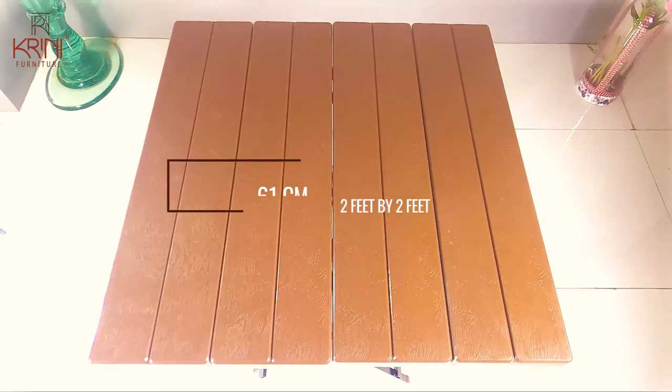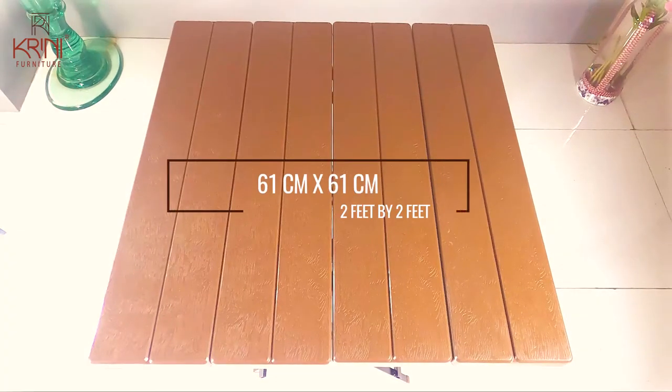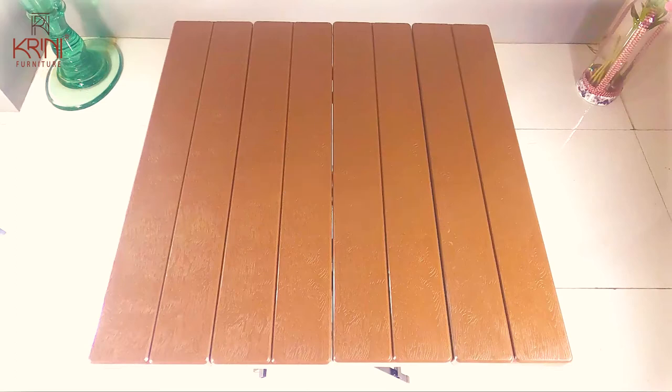The tabletop is spacious with a size of 61 cm by 61 cm, that is 2 by 2 feet. It is easy to clean and can hold up to a weight load of 30 kilograms.